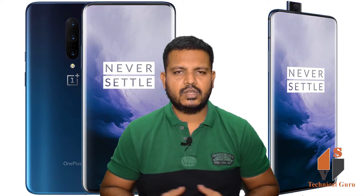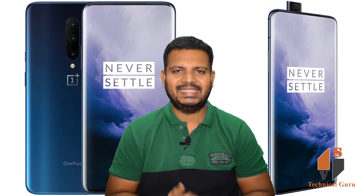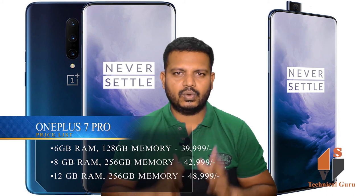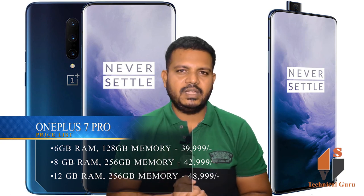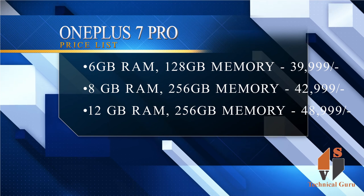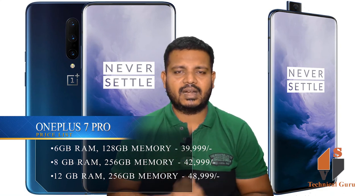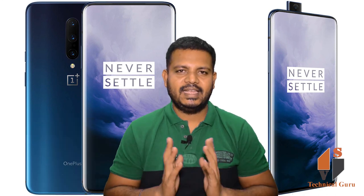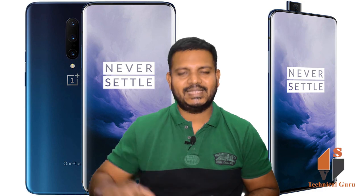You can see the OnePlus 7 Pro features and specifications along with pricing. There are 3 variants available: 6GB RAM with 128GB internal memory priced at ₹39,999; 8GB RAM with 256GB internal memory priced at ₹42,999; and 12GB RAM with 256GB internal memory priced at ₹48,999.